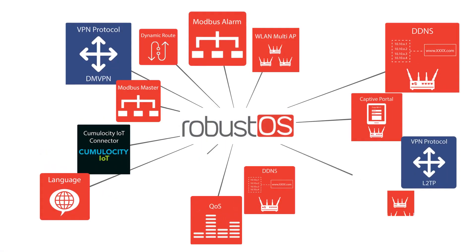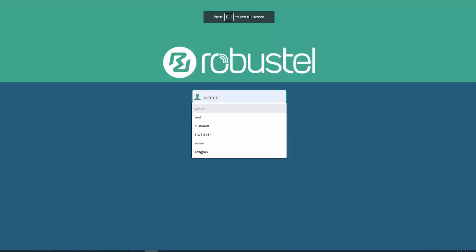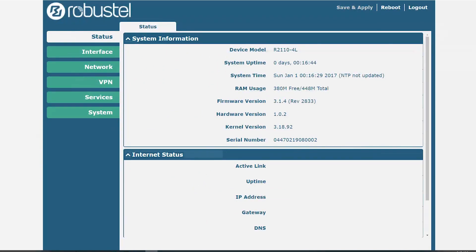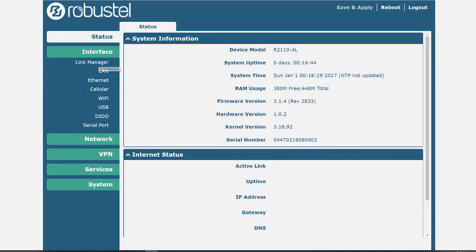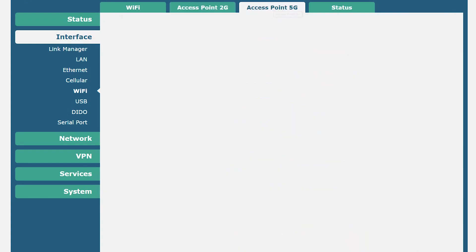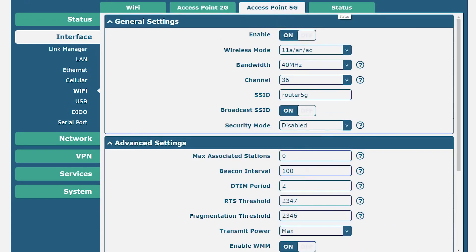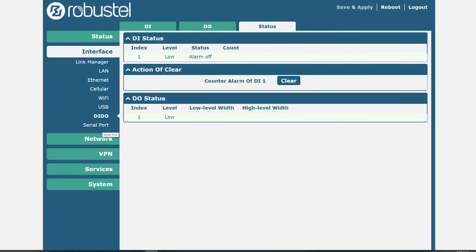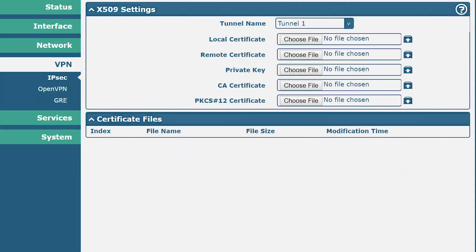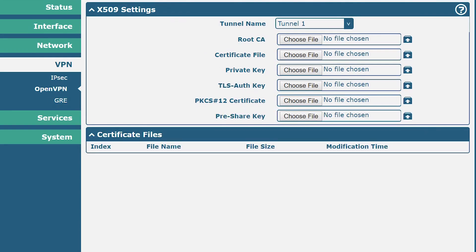Every Robustel gateway comes equipped with RobustOS, Robustel's powerful Linux-based operating system. Audited for security by Deloitte's RISC Advisory and designed specifically for IoT gateways, RobustOS offers a secure APP-based environment for adding functionality to devices without needing to flash firmware.